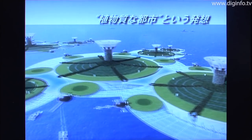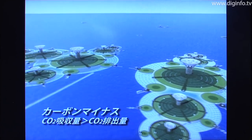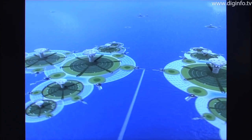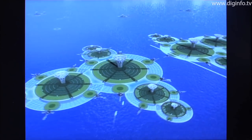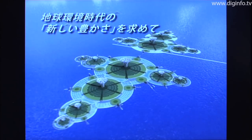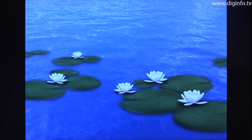In Green Float, each cell of a radius of one kilometer — an easily walkable distance — is defined as a single unit. A module consisting of cells is defined as a city, and a unit consisting of cities is defined as a country. So as the population increases, the city could grow like water lilies.